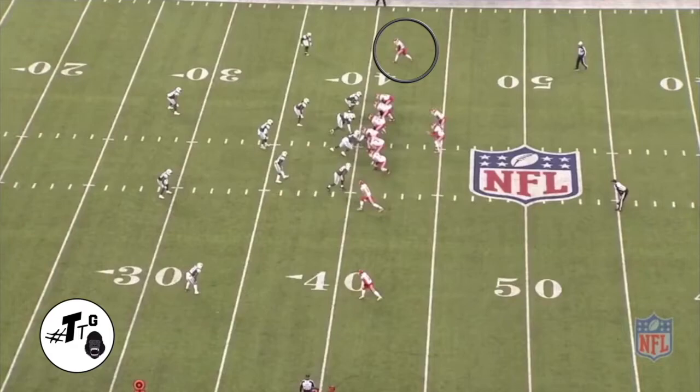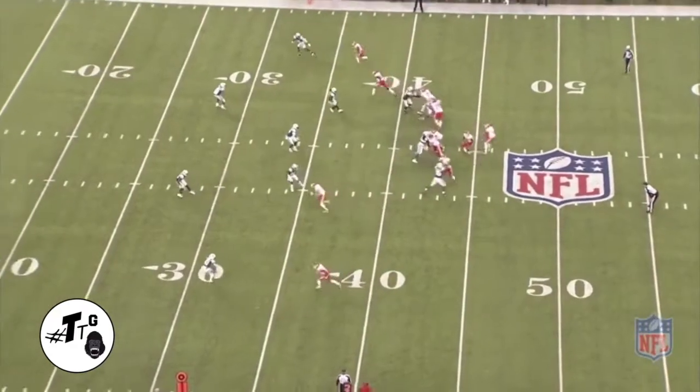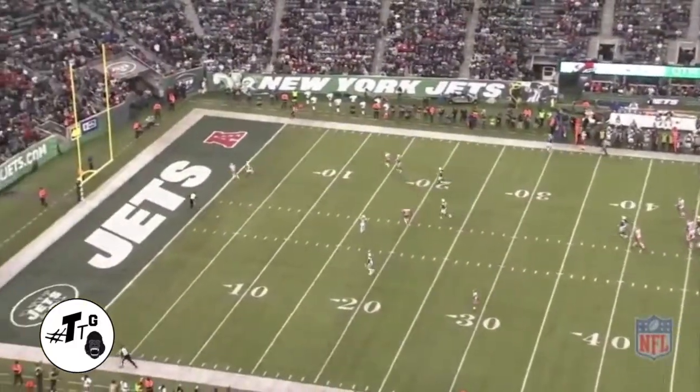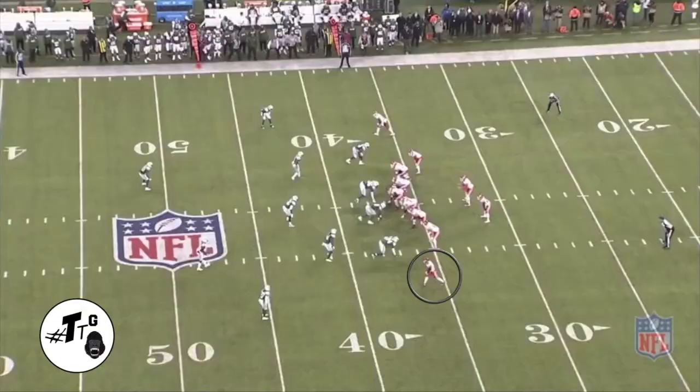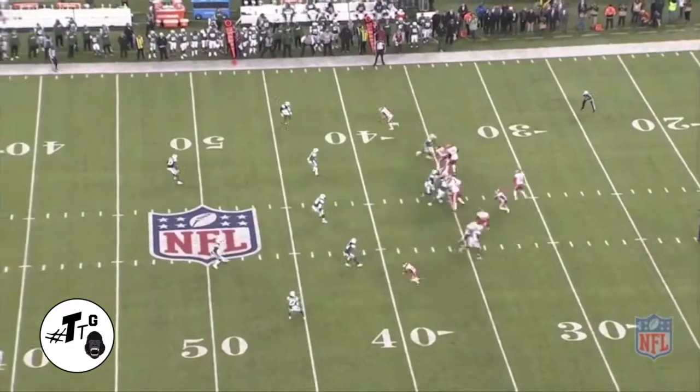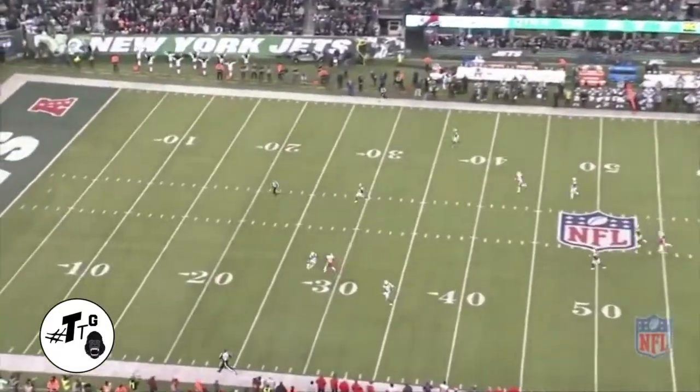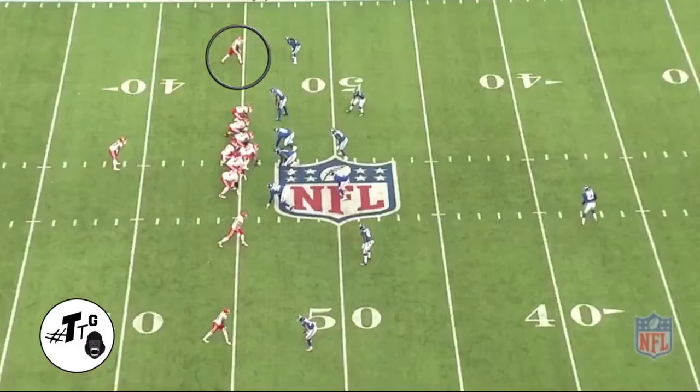11 personnel, twins open, Hill at the X — he's going to run a deep post against Mo, who is playing outside leverage. Mo didn't squeeze tight enough fast enough, so that's a touchdown all day. 11 personnel, Hill at the X — he's going to run a corner and up against the cover two. This is a pain for the safeties because they're put in an unorthodox position to guard the pass.